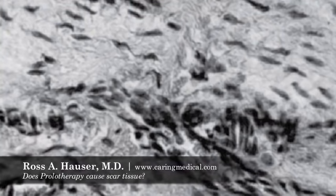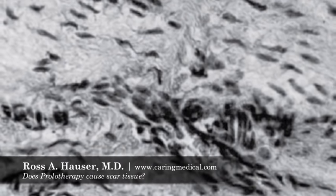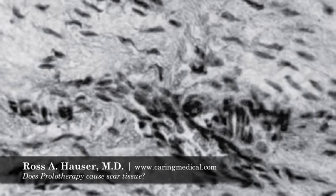When you do prolotherapy, all these cells come to the area. The second slide shows a tendon with all kinds of cells — that's what occurs with prolotherapy. Prolotherapy takes a degenerated tendon, causes a temporary tendonitis, and then those cells — specifically the fibroblasts — lay down new normal tendon tissue.